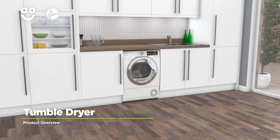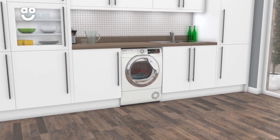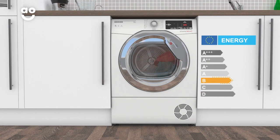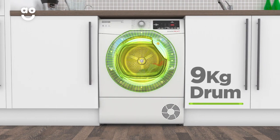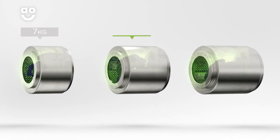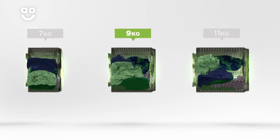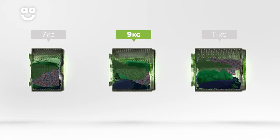Experience effortless laundry days with this condenser tumble dryer from Hoover, which has clever features to take care of your clothes. It has a B energy rating and a medium-sized 9 kilogram drum. We believe the bigger the drum the better, not only because of the extra capacity, but also because your clothes have more room to tumble for better drying results.